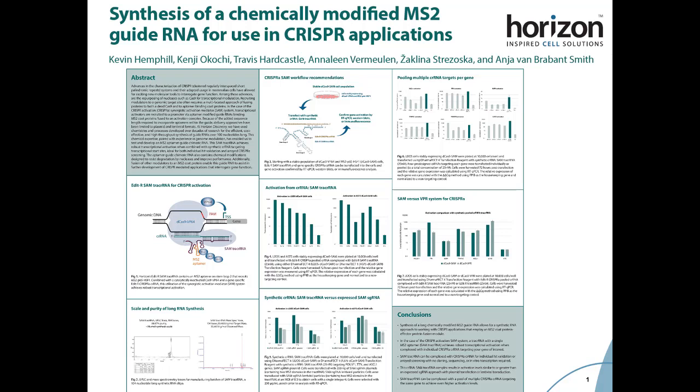Using synthetic guides for CRISPR activation studies can be especially beneficial for either individual hit validation or a raid screening with no cloning, sequencing, or in vitro transcription required.